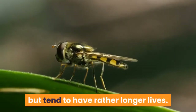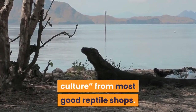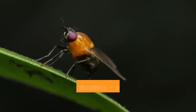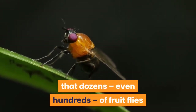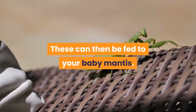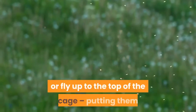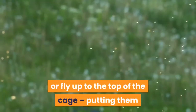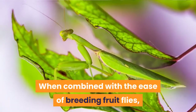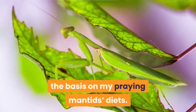Fruit flies are a similar size to pinhead crickets, but tend to have rather longer lives. It is simplicity itself to buy a fruit fly culture from most good reptile shops. Within a week or so of bringing it home, you should find that dozens, even hundreds, of fruit flies start to hatch within the culture. These can then be fed to your baby mantis. Unlike crickets, fruit flies are far more likely to climb or fly up to the top of the cage, putting them pleasantly within striking distance of your baby mantis.